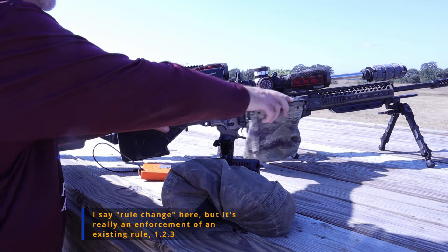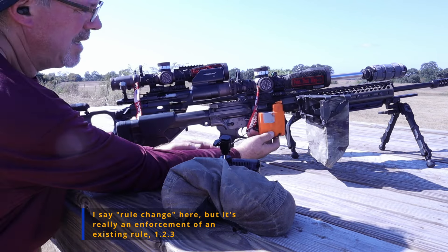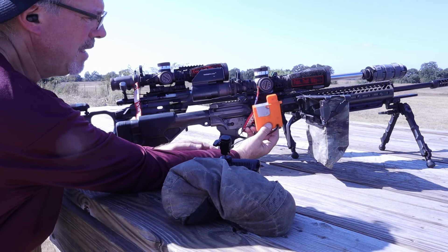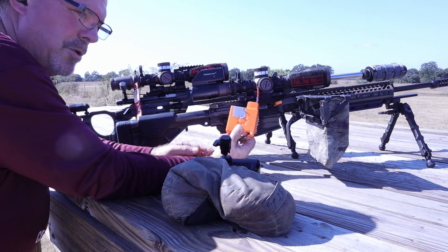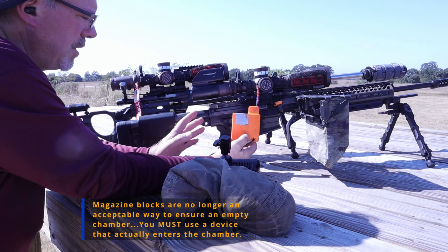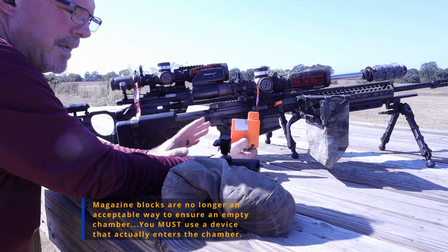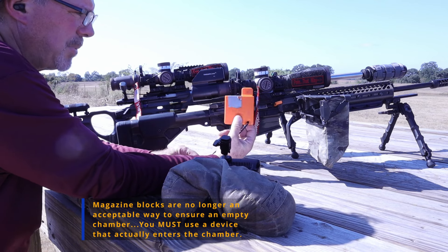I used to use a mag block as a chamber safety indicator. These can no longer be used in PRS competitions — your .22s, your centerfire, your gas gun, rimfire, anything. You cannot use a mag block.